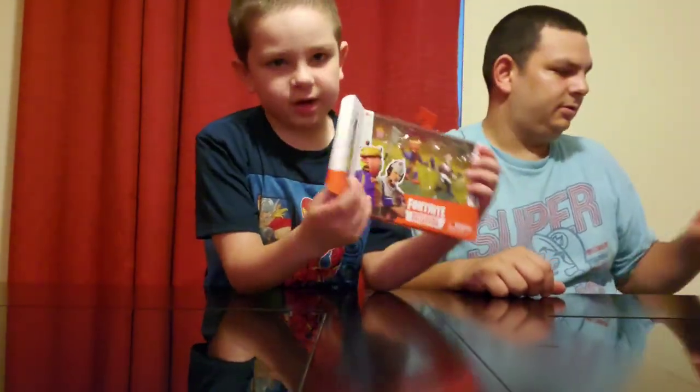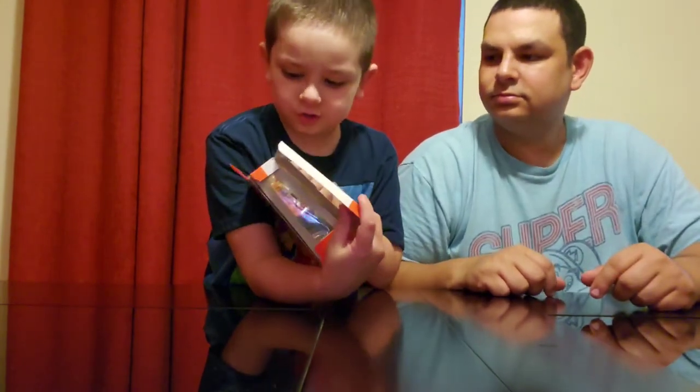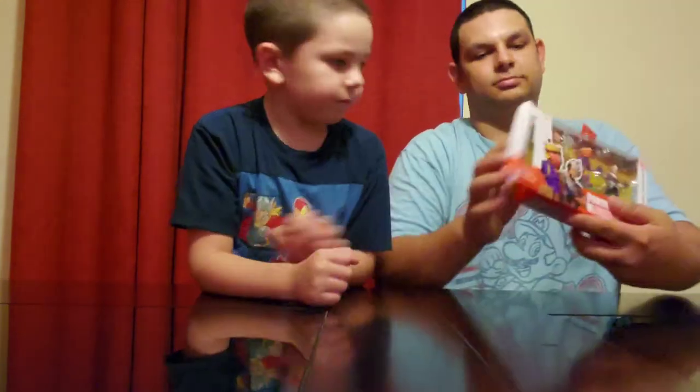Here's the first pack we got. As you can see, something's missing from the box — there's supposed to be a bomb coming with somebody, but somebody opened the box and stole it.